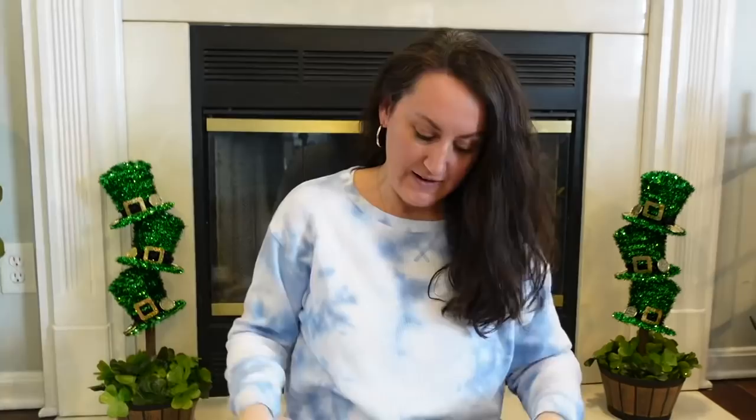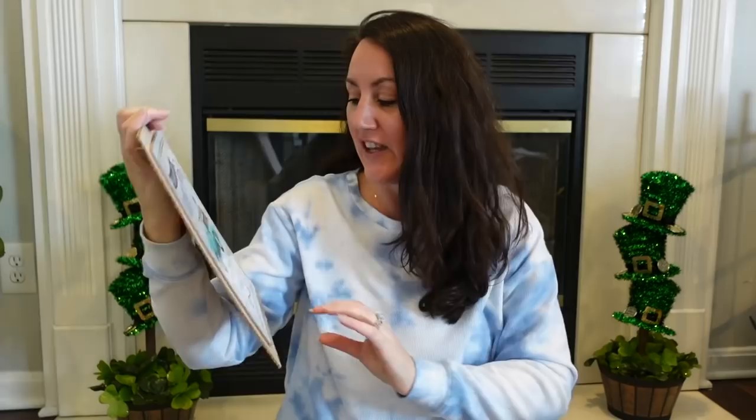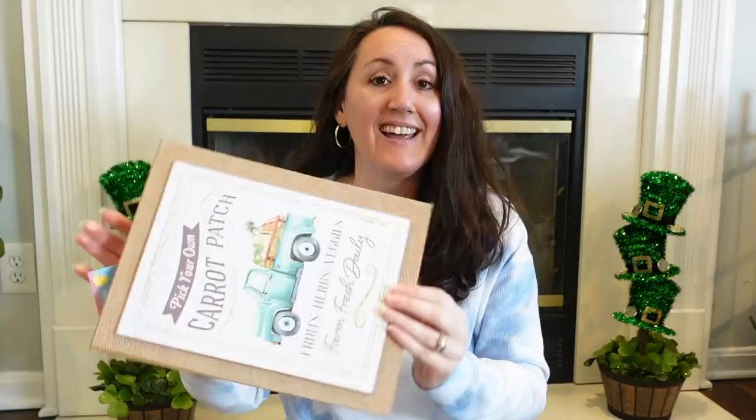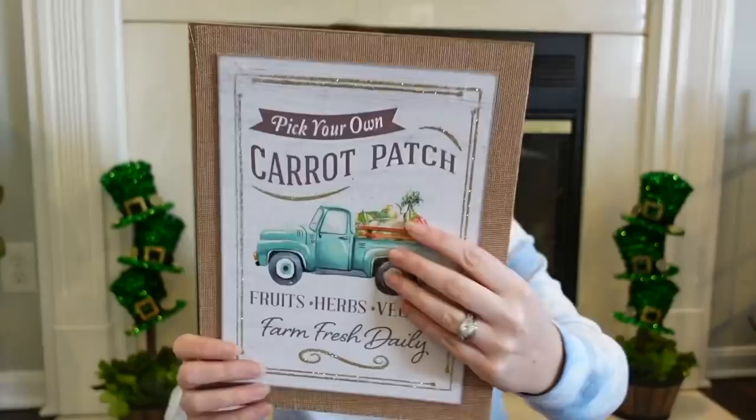Then they had this one — look how cute, they are so good. The coloring they used, this little teal colored truck — I love that for spring. 'Pick Your Own Carrot Patch, Fruits, Herbs, Veggies, Farm Fresh Daily.' So cute. Some of that Hobby Lobby cabbage and faux carrots all around this could be so cute. And I just realized looking at this up close, there's a little bunny rabbit in the trunk bed right there. I love them.